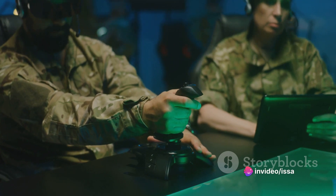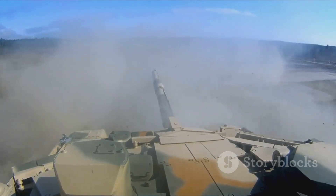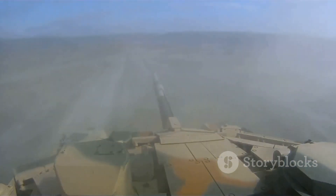The Challenger 2 also comes equipped with cutting-edge technology, including a thermal observation and gunnery site, a digital fire control computer, and a commander's gyro-stabilized panoramic site.